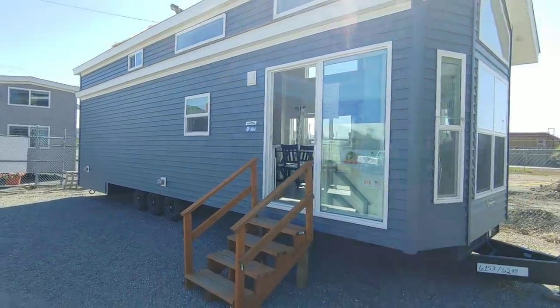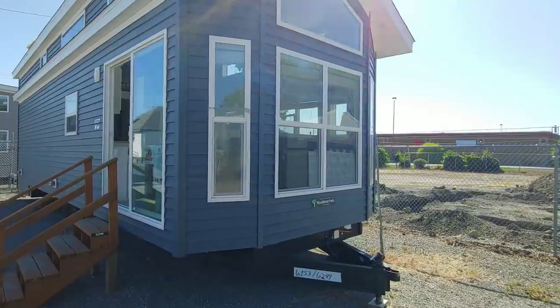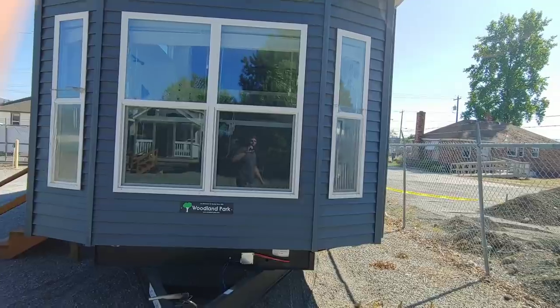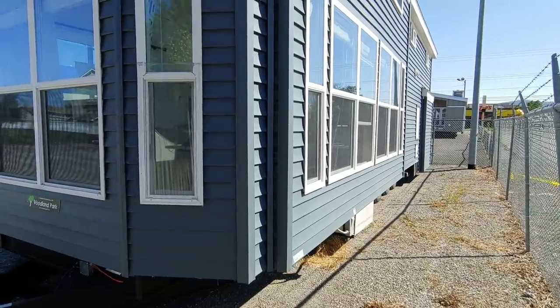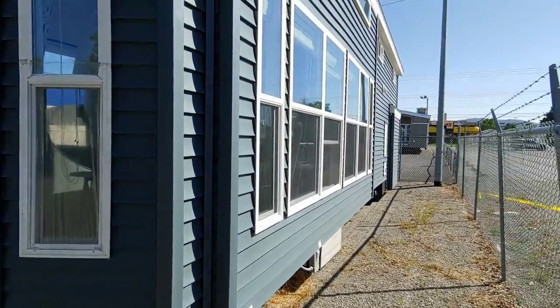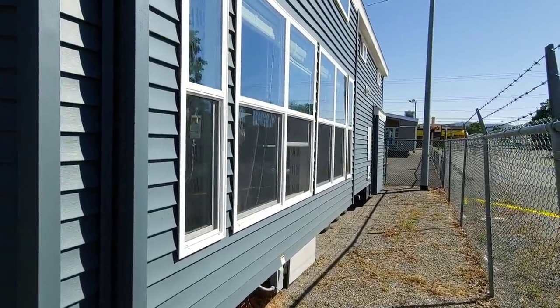We're going to do a quick walk around of the exterior of this unit. First thing you're going to see is this beautiful window package on the front side. We did the bayed front so it's got a rounded front to it, which adds a couple square feet. We also did our new squared-off bay window on the side, popping out about eight inches to give you more floor space, and this whole side is full of glass — great for lake views or wooded settings.